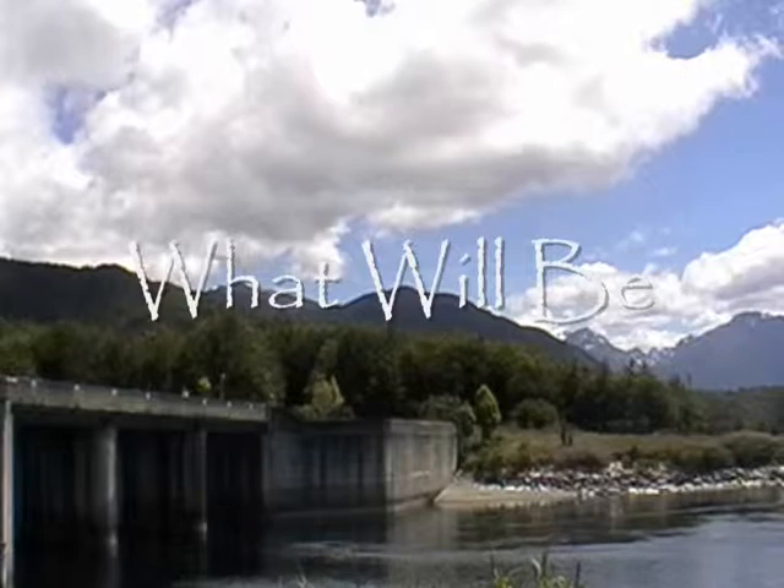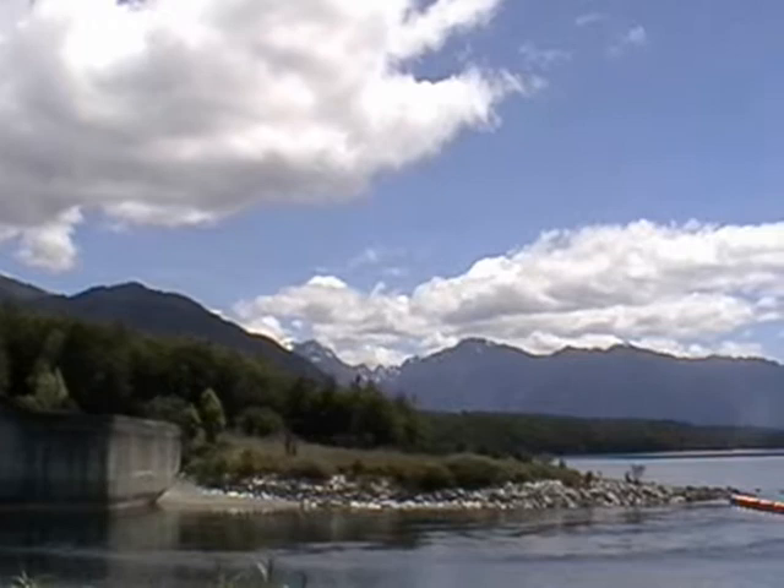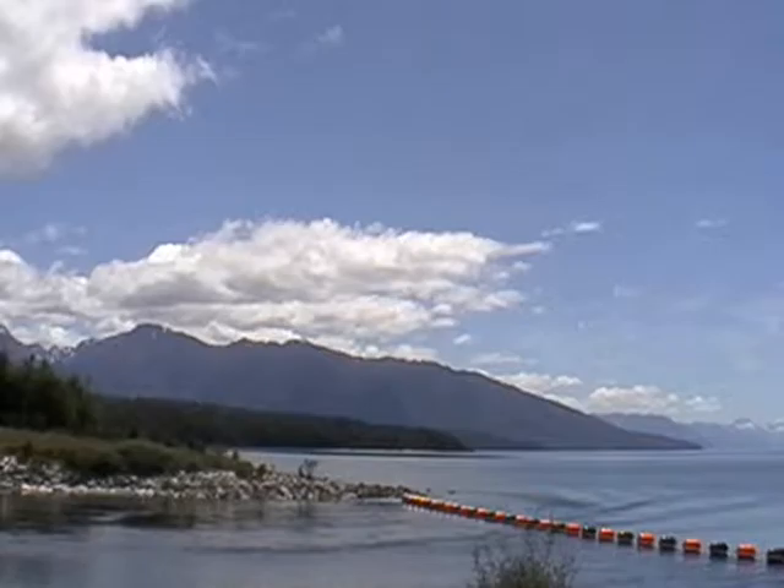Hundreds, if not thousands of traps are needed. Every trap has its own catchment area — you can't have them too far apart because rats and stoats will get in between and miss one. So we put as many down as we need to get them, and that will bring down the number of pests in the forest.